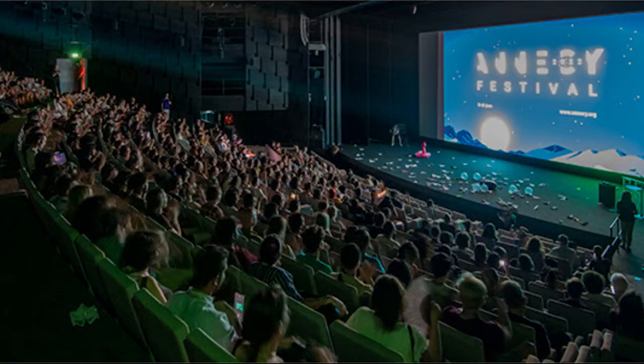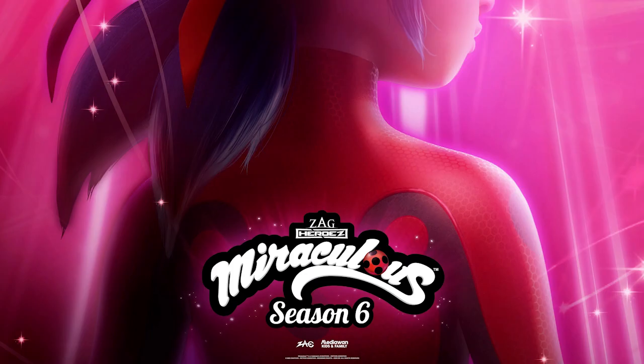Yesterday at the — how do you pronounce it — Annecy, honestly something, it's a French festival — we got some new stuff. We got some reveals from Miraculous, which was great.